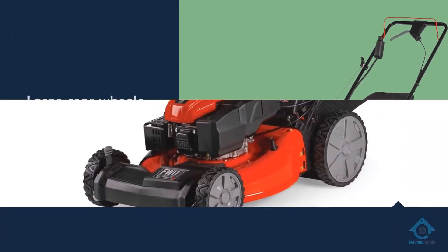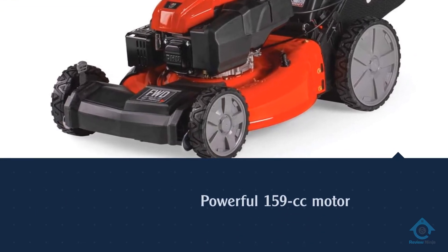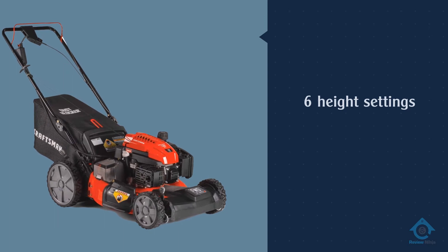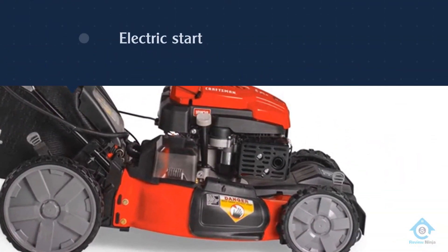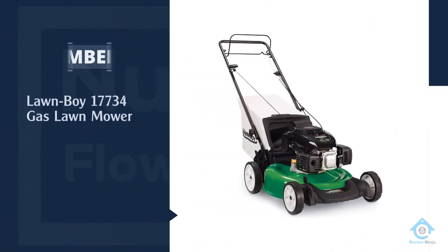You can also enable side and rear discharge if needed. Six height settings let you make cuts from 1.25 to 3.75 inches. Speed adjustment is also provided to match your walking speed. Together with an electric start feature, this is one of the best options for average-size yards.